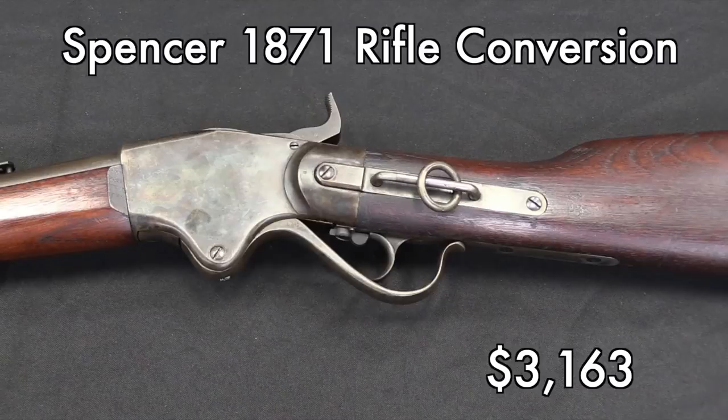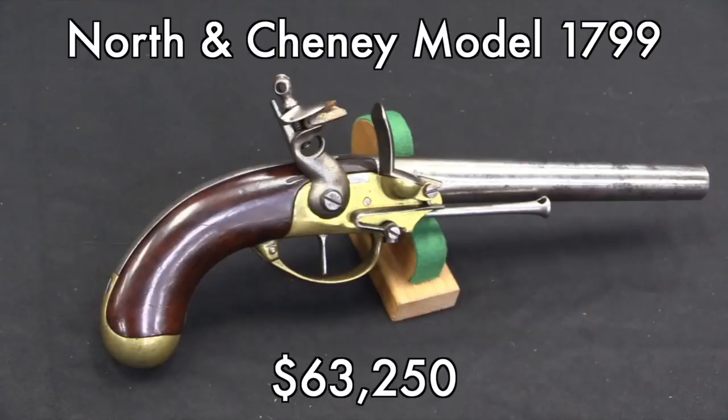At the exact same price again, we have an 1871 Spencer conversion. These are neat in that they were originally carbines that were converted into long rifles by the US arsenal after the war. You can see that it still has the carbine sling ring on it. There are a lot of different variations of Spencers. They're cool; they have a neat historical place as one of the most common early US repeating rifles. This was the first time I'd run into one of these, and not surprisingly there aren't very many of them out there.